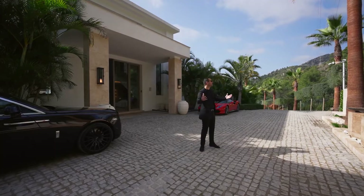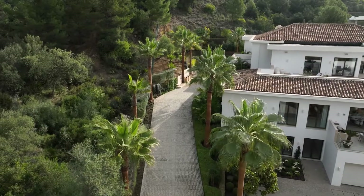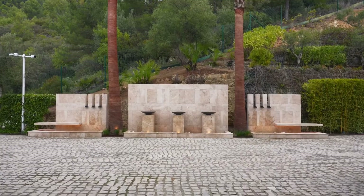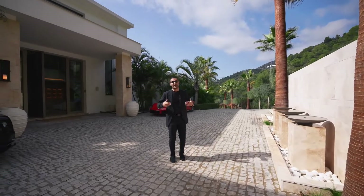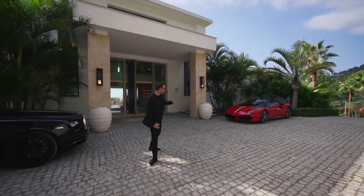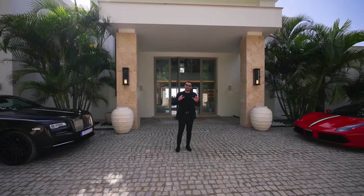Coming back here, the property is nicely hedged. We have the La Contra mountain on the back. I love the palm trees, the vibes, the energy here. On our left-hand side and off of the entry, we have these water features setting the mood as you walk into the home. And if you can afford to buy a home like this, most likely you're gonna have some really nice cars. That's why we brought this Rolls-Royce — we have a Ferrari here, and down below we got a really nice Mercedes SUV to bring some life and color to this estate.